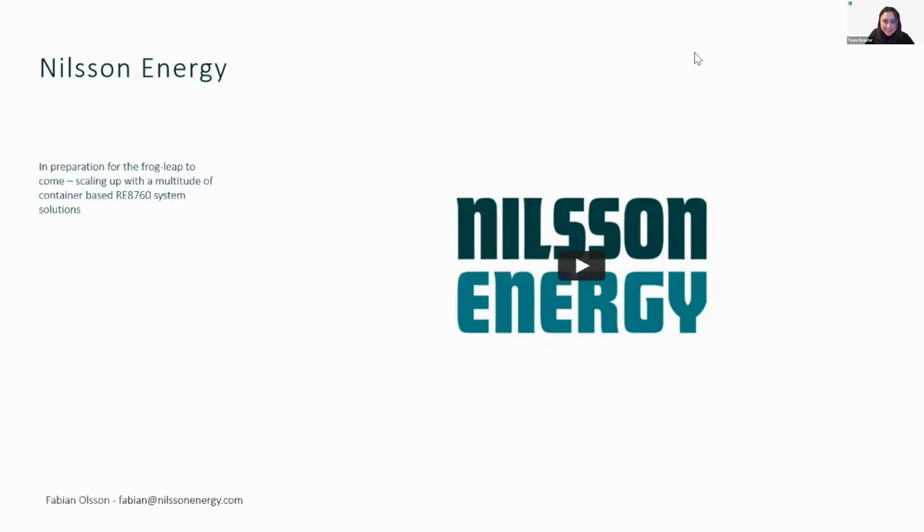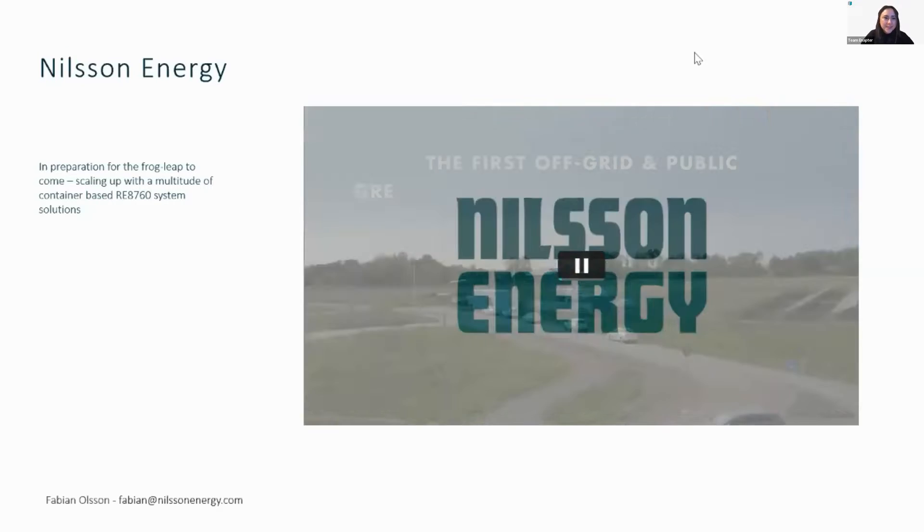We do apologize — there was quite some nice music playing in the background. Sorry Fabian, sorry Martina, sorry Nilson Energy team. As we were sharing it, Ruben could hear it and got the full emotional journey. Hopefully you were extra focused on it and still enjoyed the great video. If you're curious to learn more, please go meet the team afterwards in their breakout room.